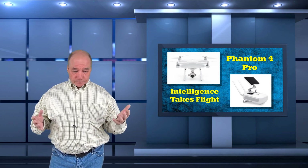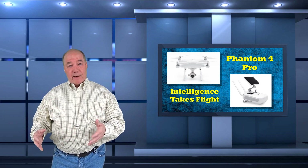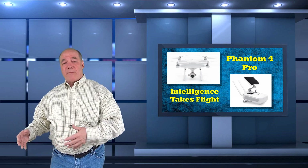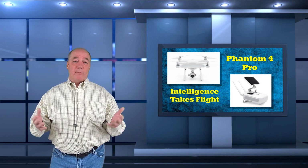To keep this clip kind of short, I'm going to break it into four parts: I'm going to talk about the quad, the camera, the controller, and the software. Some of the changes are minor, some of them are really major, but all of them are improvements.